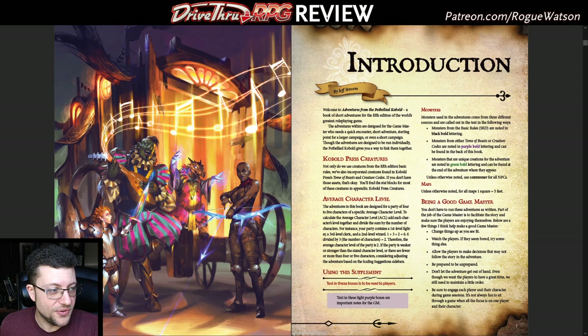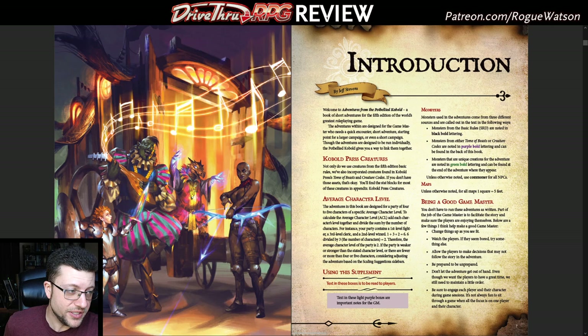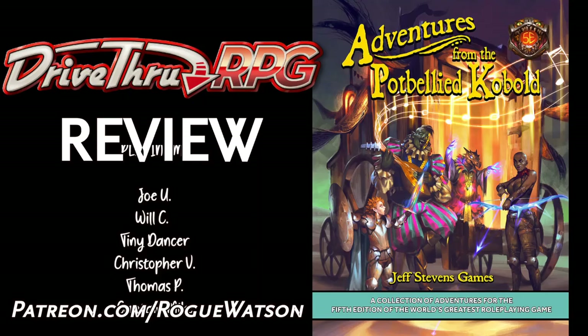Final verdict: investigate a home for retired adventurers, solve a murder mystery at a noble manor, survive a clockwork dungeon crawl, and much more in this excellent collection of short and sweet one-shot adventures. Thank you to everyone for watching this very meaty video review. You can see my written review at roguewatson.com, watch more reviews and follow our D&D adventures here on my YouTube channel, and support my work at patreon.com/roguewatson.